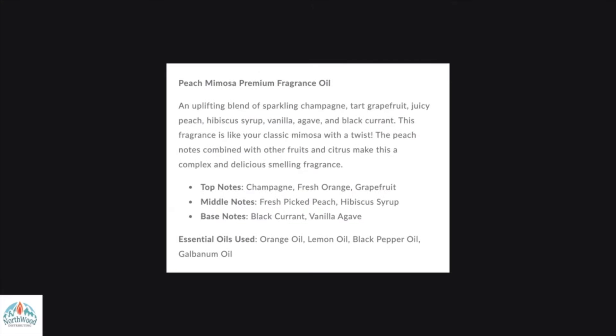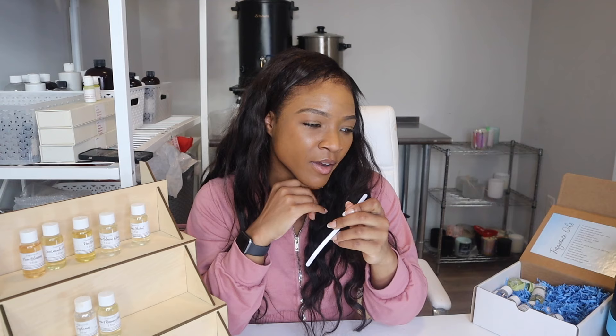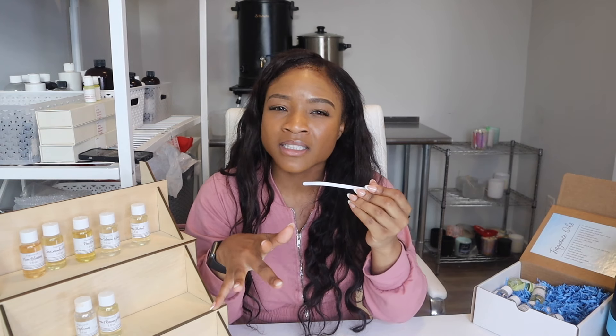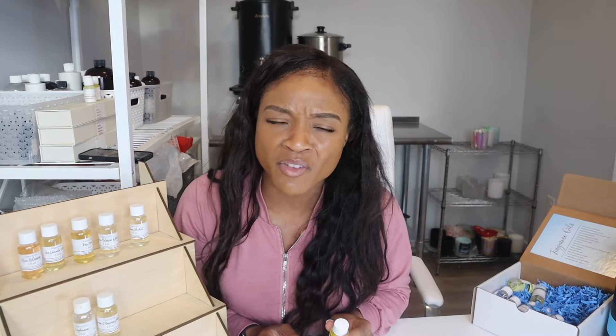The notes are champagne first, fresh orange and grapefruit, fresh picked peach, hibiscus syrup, black currant, and vanilla agave. Essential oils are orange oil, lemon oil, black pepper oil, and galvanum oil. This is so damn good. Peach is an orange 2.0 when it comes to smells, and the grapefruit really sets it off. I have never smelled anything like this so strong. The black currant — which has dark berries — really complements the peach well. Definitely a 9 out of 10 just because it's spring right now — but if you fail to plan, you plan to fail. Get this for your summer line.